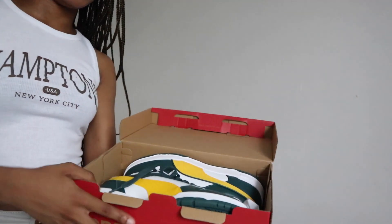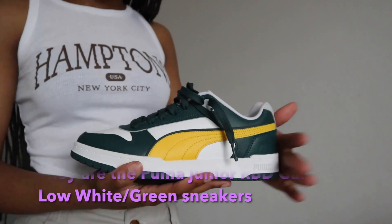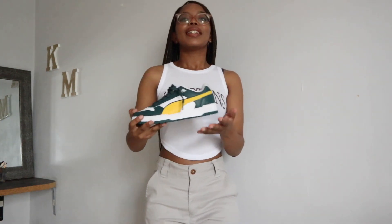These sneakers are giving Nike Dunk vibes — I really love them. They're a great cop if you want that dunk look without spending the full dunk price. I got them because I wanted a pop of color in my sneaker collection. These work really well with neutral or monochrome outfits — like white and gray, all black, all white, or a denim-on-denim look. There are so many outfits you can pair with these; you just need a good eye for matching.